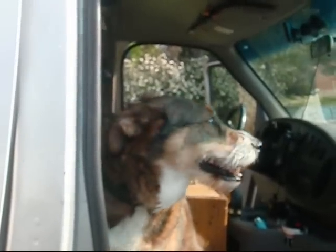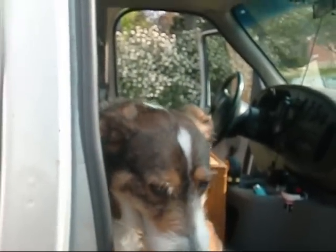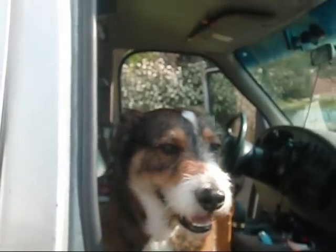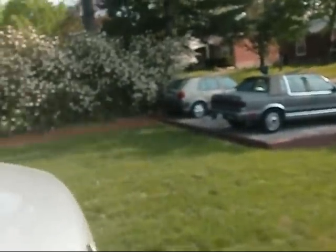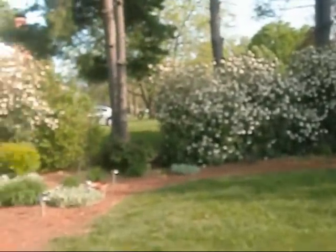Hey y'all, I gotta take Sarge up to get his annual shot, so I figured I might shoot just a little bit of a video. I don't use Hat Cam when I'm riding in public — people might go get the butterfly nets.